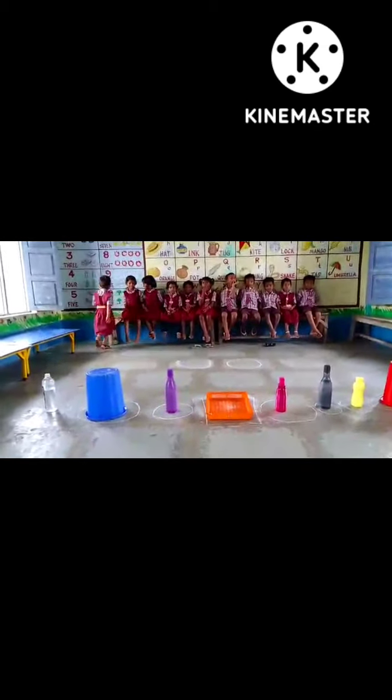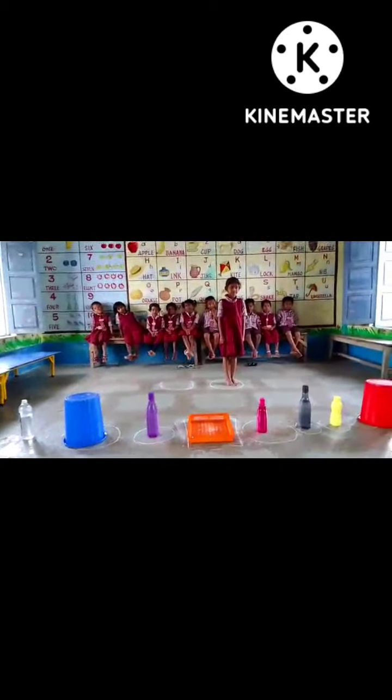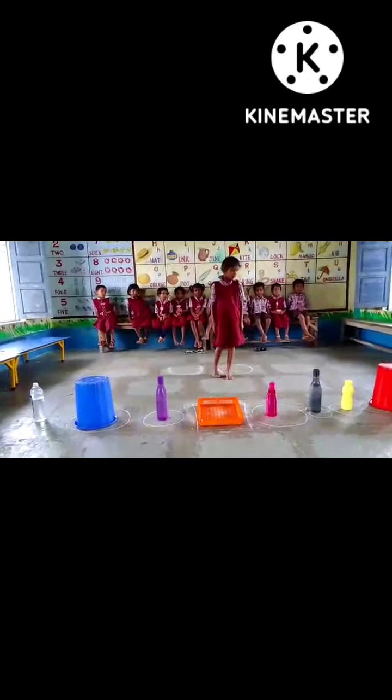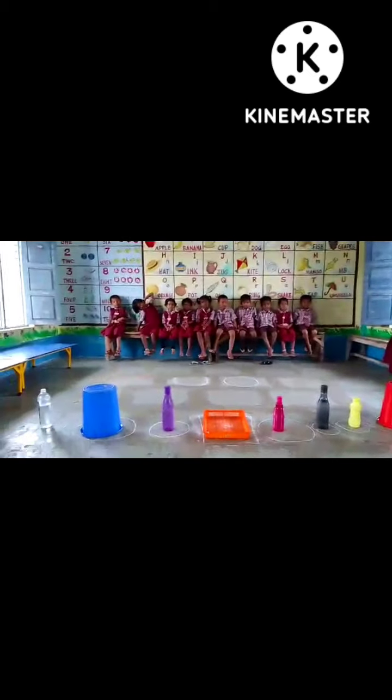Next, Babishya, come. Where is the brown color? Brown color? Yes, very good, good.